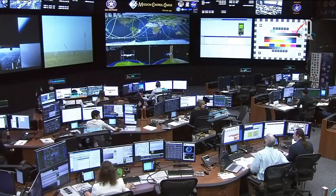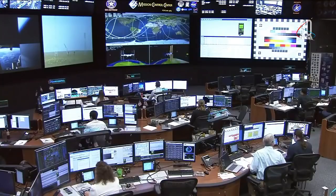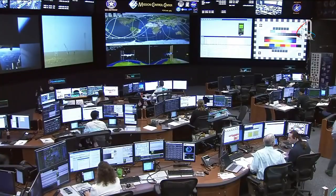The team here in Mission Control is working with their counterparts in Russia, getting more information on the issue with the booster that has changed today's launch plan. We will provide more information as soon as we have it. You're seeing a live view of the control team working, led by Flight Director Mary Lawrence.